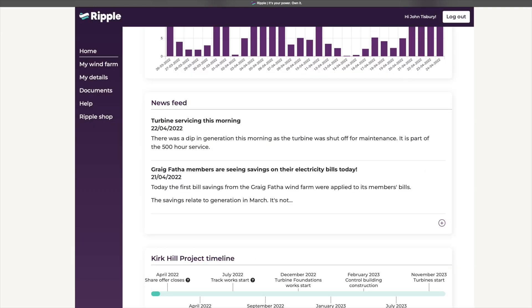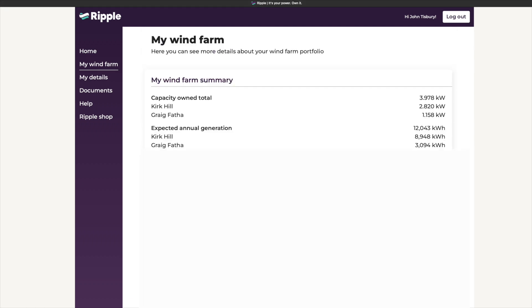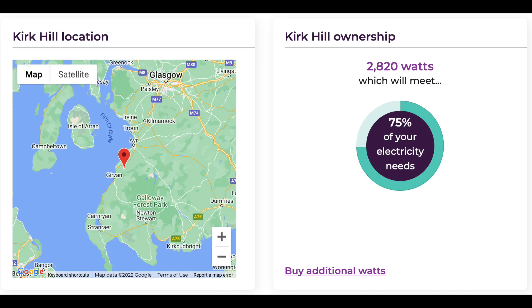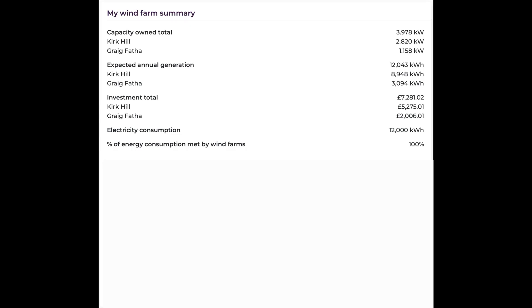Scrolling down the page, this will show us Kirkhill — this is the second cooperative wind farm up in Scotland. As you'll see, I've invested in that too. My total ownership is 100% of my electricity needs, so 3,978 watts of wind farm purchase, and this is based on our annual electricity consumption of 12,000 kilowatt hours, split between the two locations. So 26% comes from Craig Thaffer and 75% from Kirkhill. Craig Thaffer was a sort of toe-in-the-water test, whereas with Kirkhill it was a full jump in. Here's my wind farm page showing my capacity owned of 3,978 watts split between the two locations.